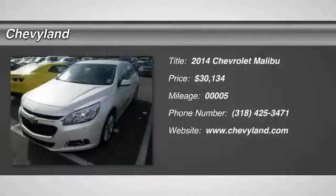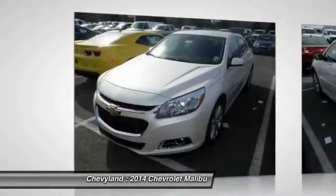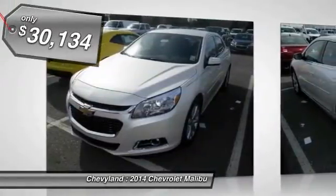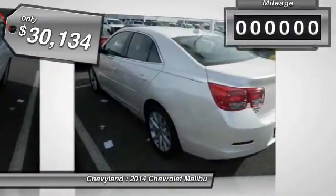The 2014 Chevy Malibu — a combination of performance and fuel economy. The Malibu is a great commuting car and it's priced below $35,000.